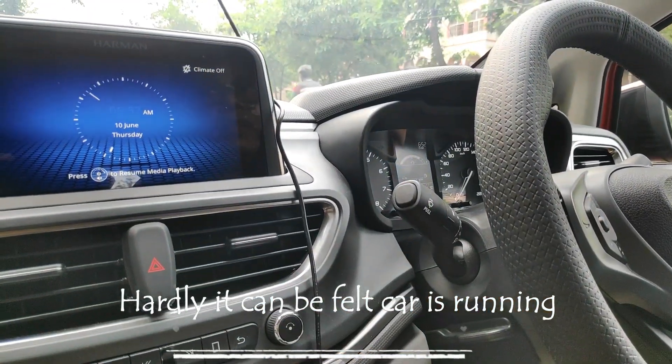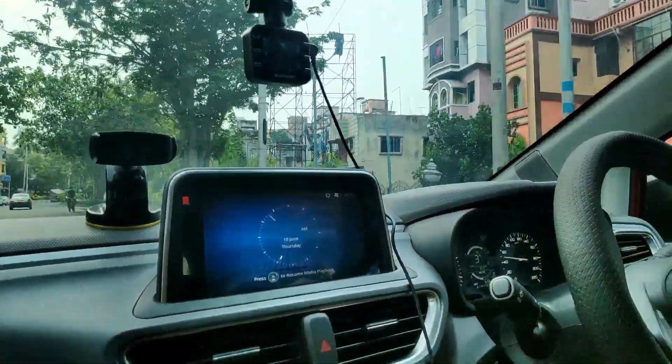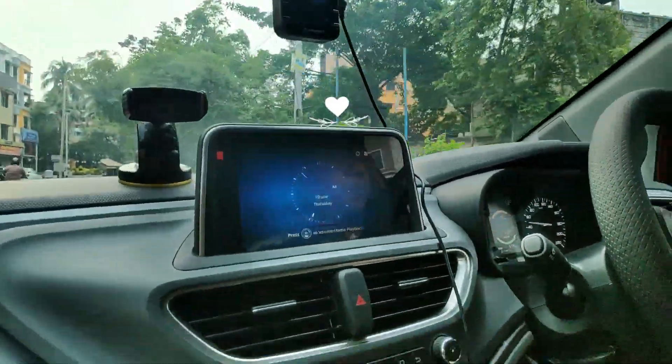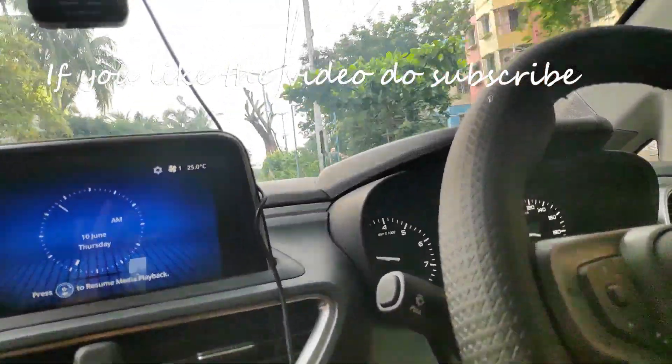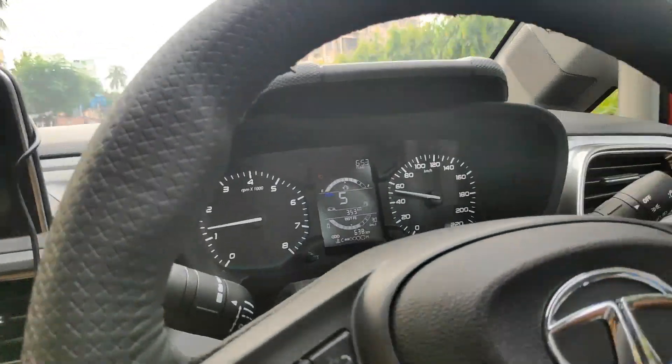It's just like any other four-cylinder car. So let's drive. Now I am accelerating in every gear — it is in gear 3 now. Please see how the car NVH levels are in each and every gear. So let's find out.